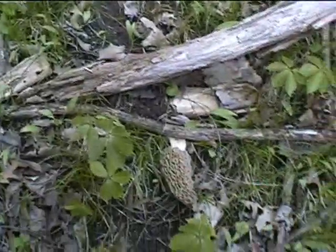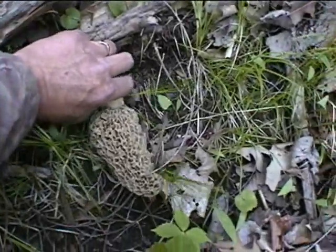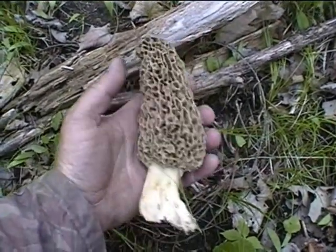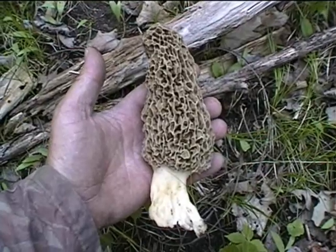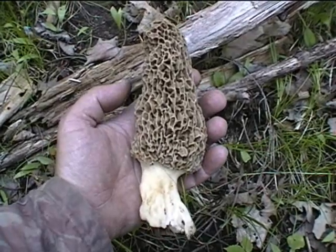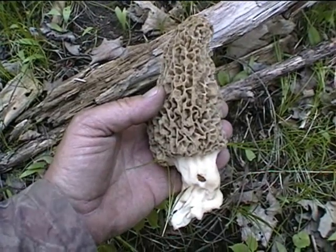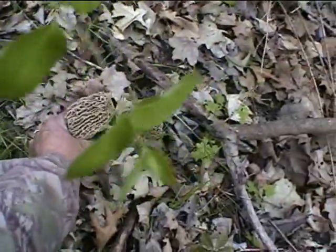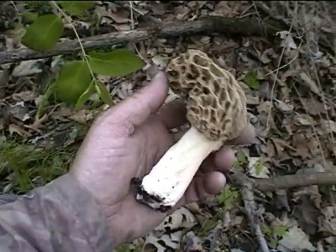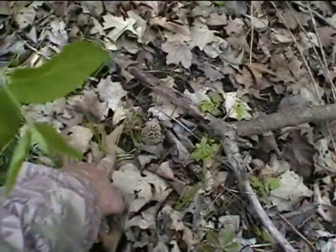Look at that thing — gargantuan. That's a big one, that's been getting its Wheaties, I'd say. Almost hate to pick it. This other one's huge, another big one. Look at that — big ol' gnarly one. Big ol' gnarly one, and a baby.